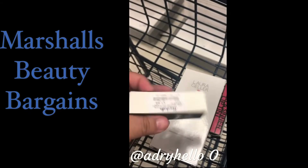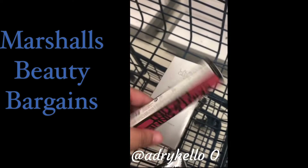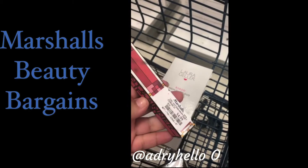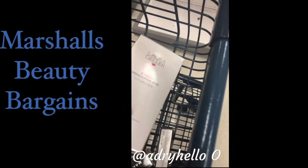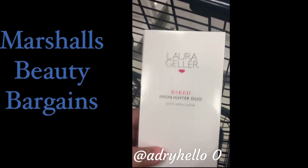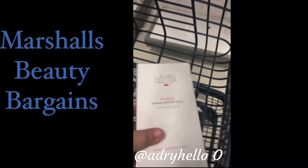We found another Marc Jacobs lipstick for $7.99, a Lipstick Queen for $4.99, and a Laura Geller baking highlight jewel for the price of $6.99.